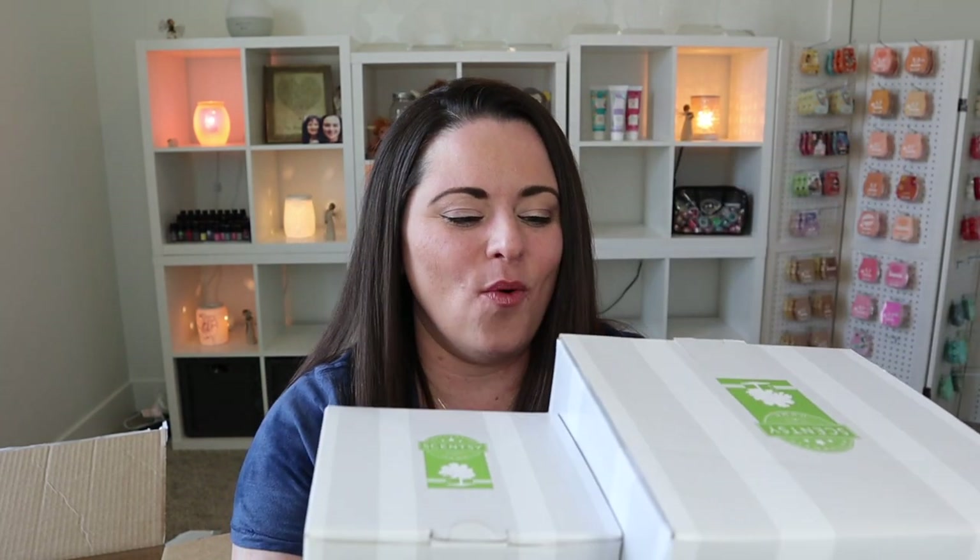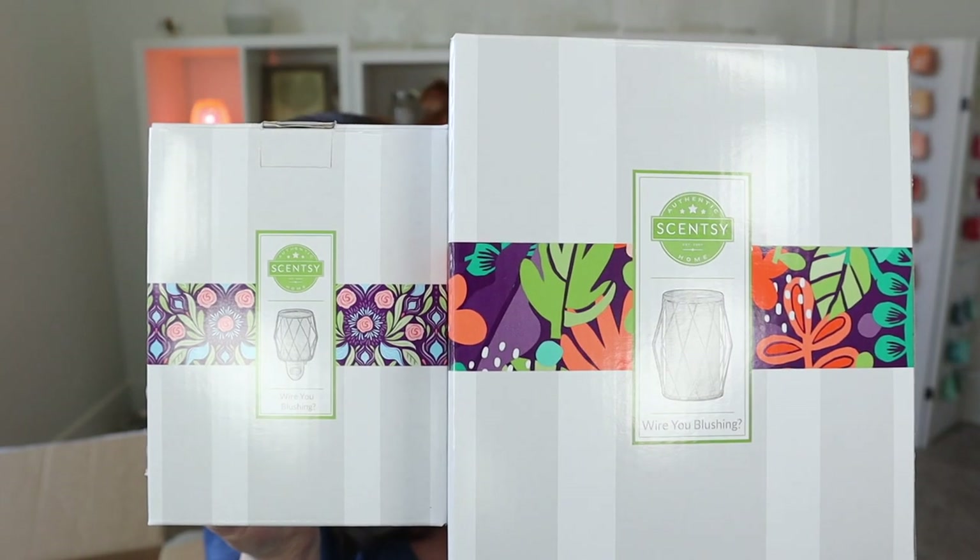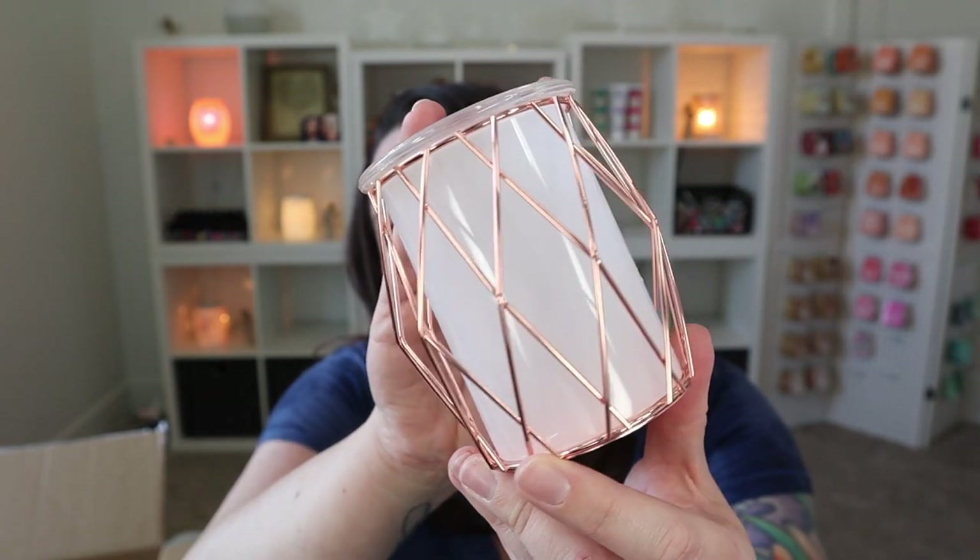So we have Why Are You Blushing in the full size and the mini warmer. I'm going to go ahead and unbox these together. First we'll start with the mini warmer. Our mini warmers are a little like nightlight style — comes with a little 15-watt bulb. I love this. It's so pretty. I love rose gold — I think this is just a really pretty, classy, classic kind of look.